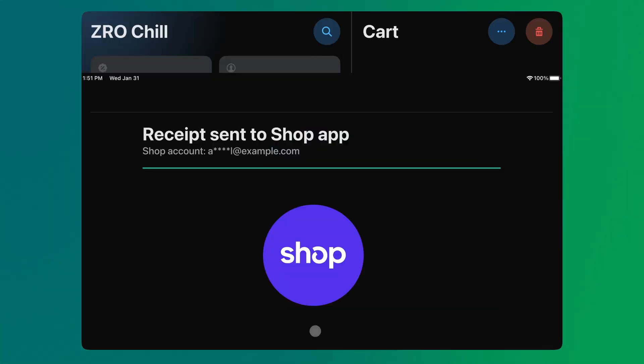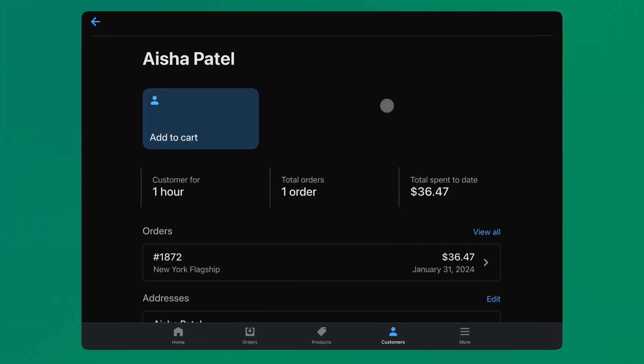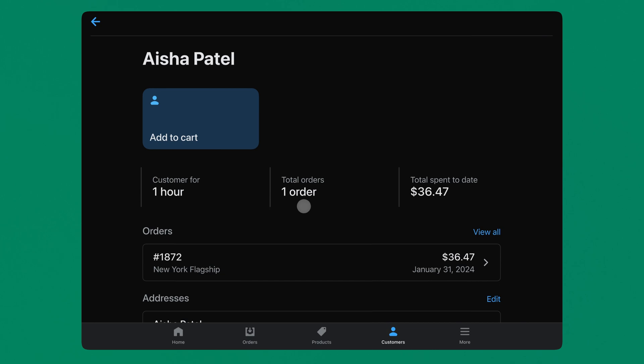Now that checkout is complete, you have a new customer profile created, stacked with their complete order history, and you're one step closer to building an even stronger relationship with your customer.